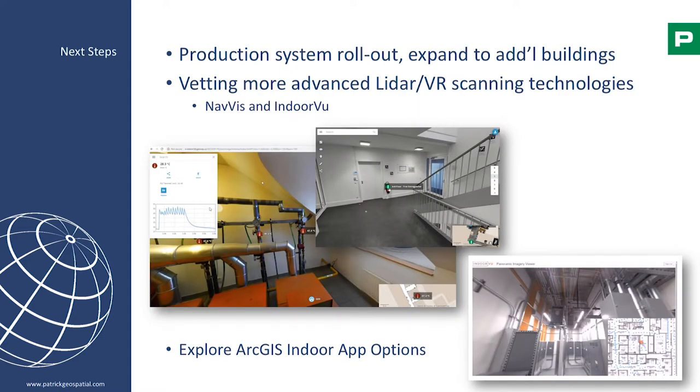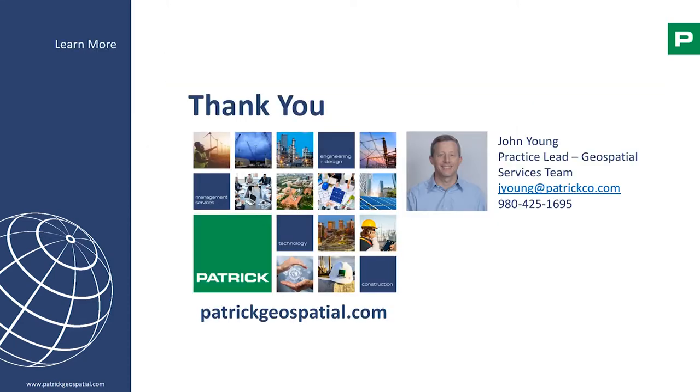Next steps: production system rollout, a number of additional buildings in the queue, and we are vetting more advanced LiDAR and VR scanning technologies — in particular NavVis and IndoorView. We're also exploring how we'll be utilizing ArcGIS Indoors apps and options for how we can use that technology as well.